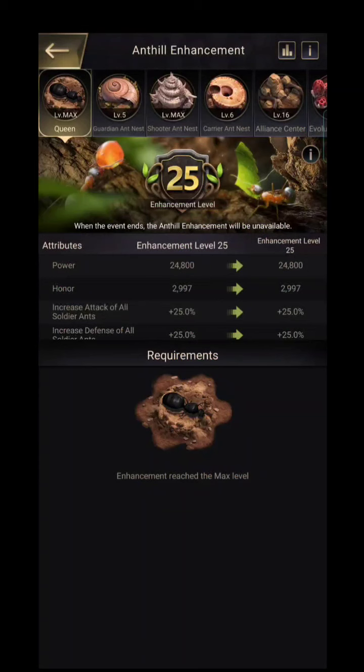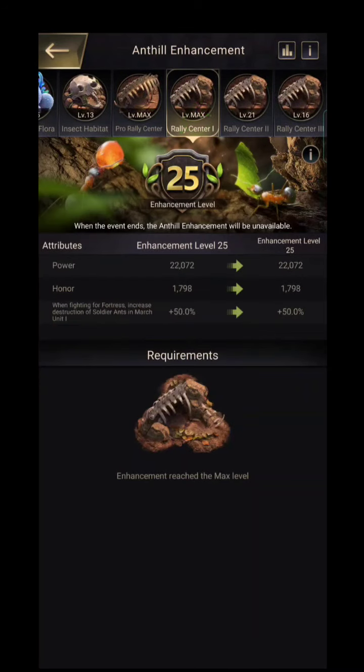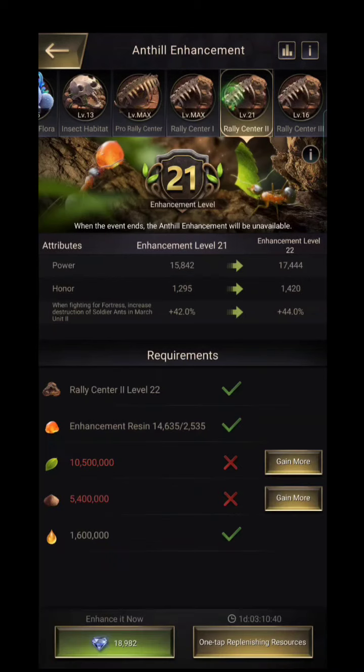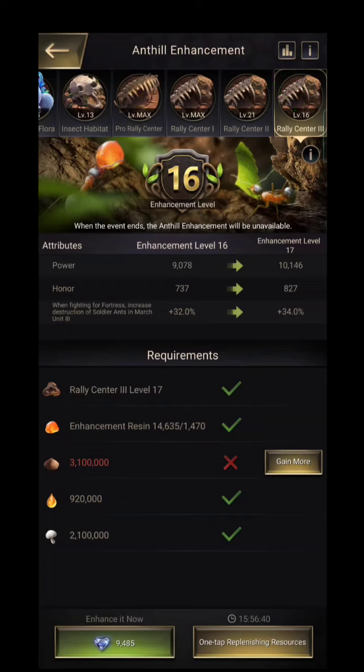Some of you were asking about how to destroy durability faster. The only way is to upgrade three buildings: Rally Center 1, Rally Center 2, and Rally Center 3. This gives you extra destruction power to destroy a building's durability faster. The pro rally has the lowest destruction power compared to the other three unit marches, so focus on getting these three rally center marches to get more durability damage and more points.